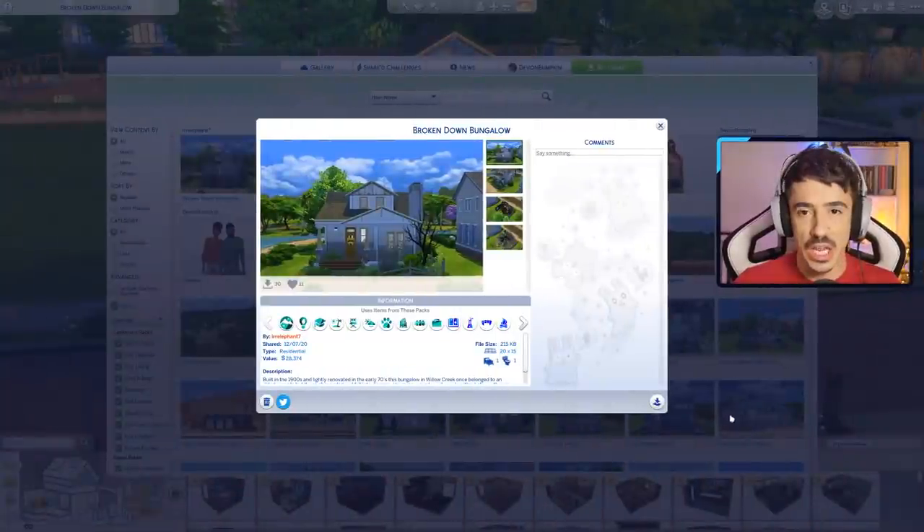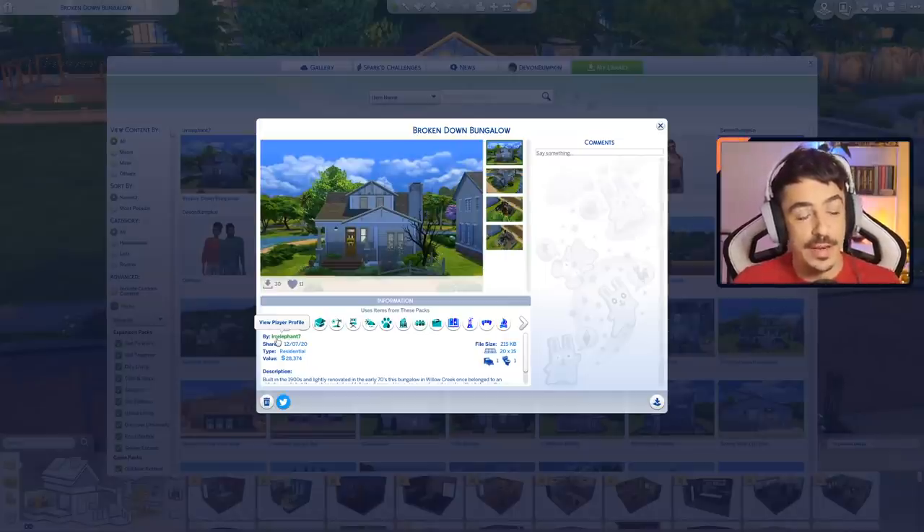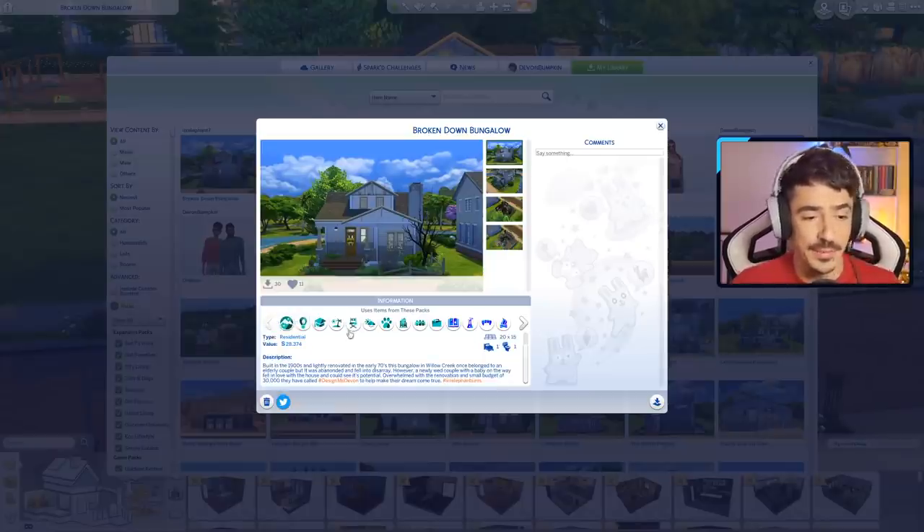Let's have a look on the gallery and I'll show you the build we picked today. Here she is — it is the Broken Down Bungalow. I just thought that was such a cute build. And it's by Irrelevant Sims, or Irrelevant7 on the Sims 4 gallery. Irrelevant Sims was one of my first ever friends I made in the Sims 4 community. She's such a great builder, such a lovely human, and I absolutely adore her.